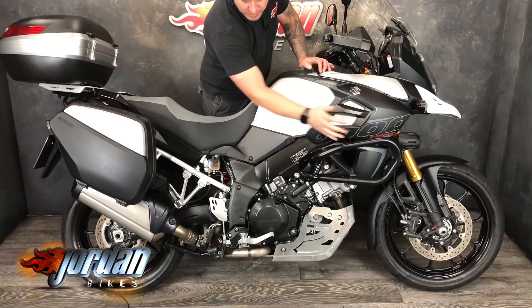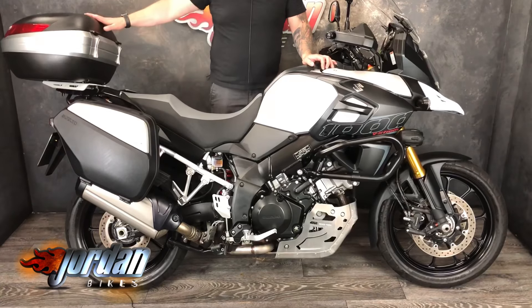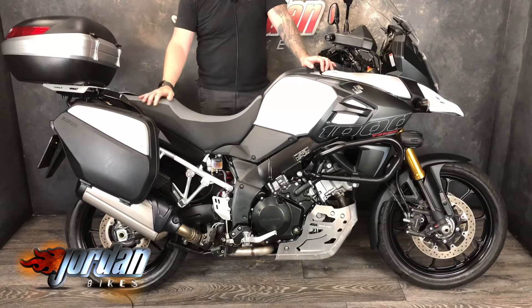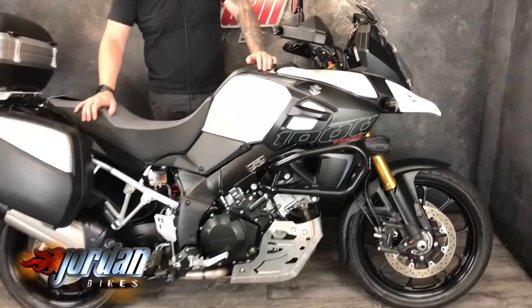Biggest things: engine bars, got spotlights, some Touratech bits which I'll come to in a second, and three-box luggage. They normally come with side panniers but it's got a Givi top box, a nice big Givi screen on it as well. Love the bike. As you pan in close you'll be able to see them a little bit better.